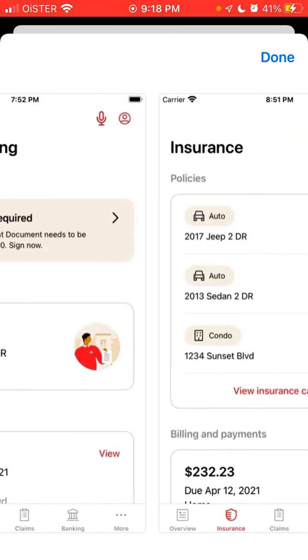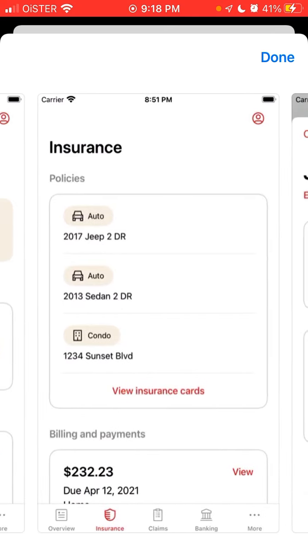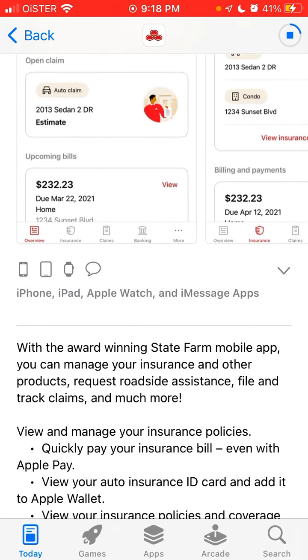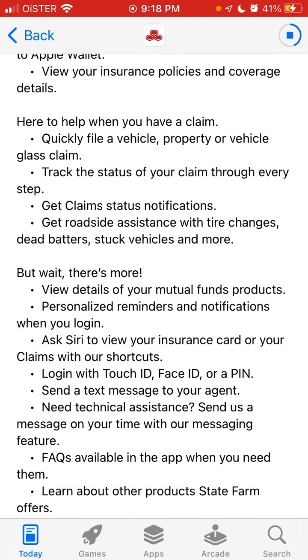You can see here all the screenshots of the app. With the award-winning State Farm mobile app, you can manage your insurance and other products, get roadside assistance, file and track claims, and much more. You can manage your insurance policies, quickly pay your insurance bill, and file vehicle, property, or glass claims.